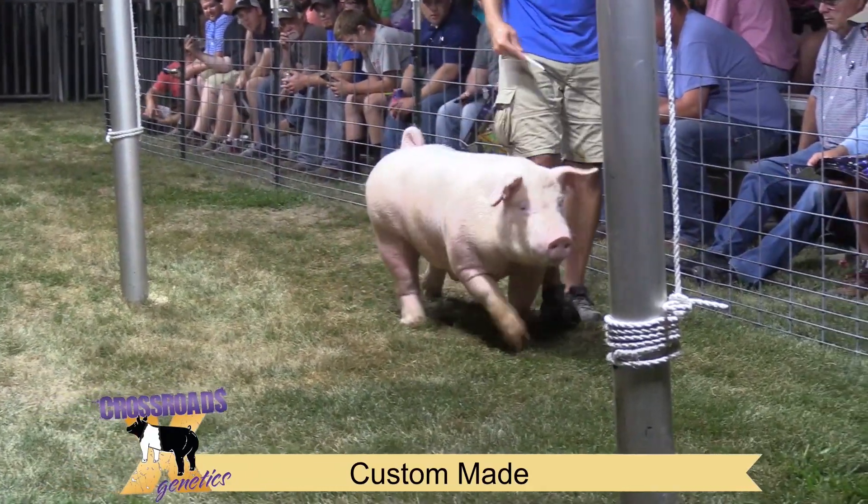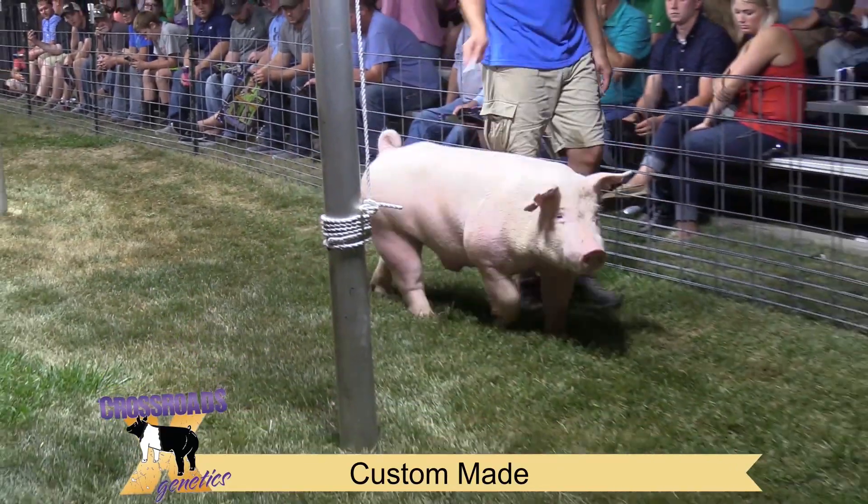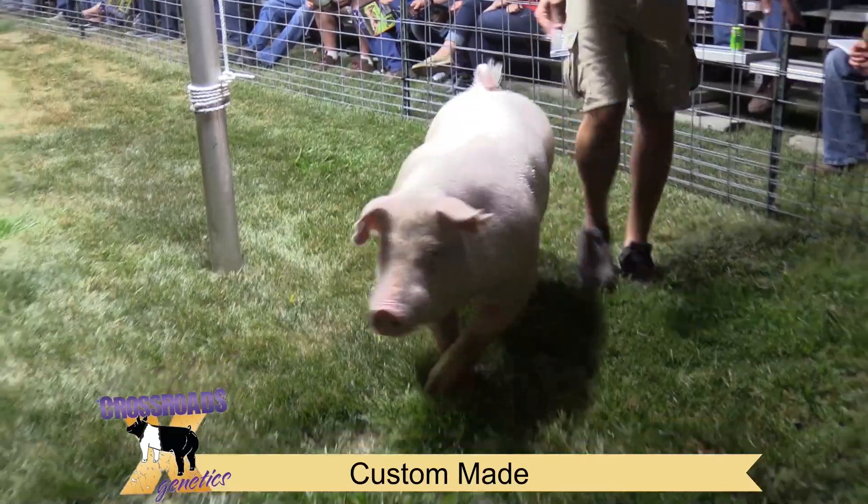Then there at Springfield, Illinois at the Team Purebred Junior National, she was Reserve Chester and named Reserve Grand Overall there again at that particular show.